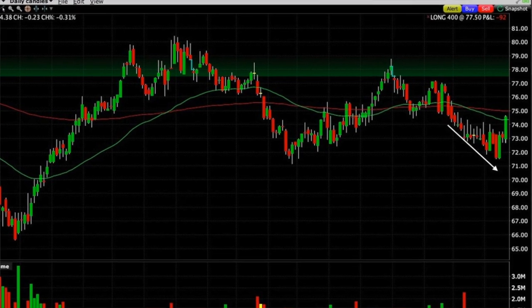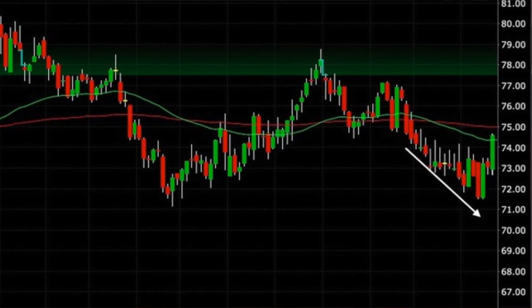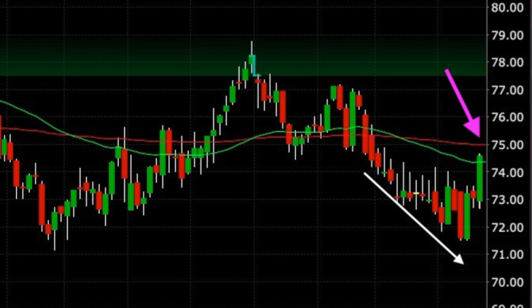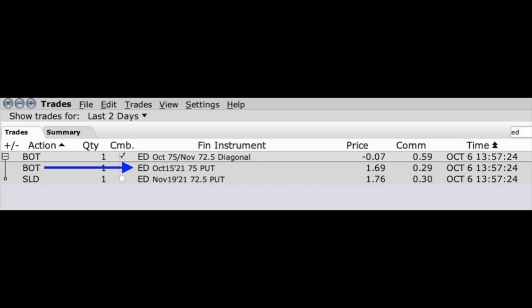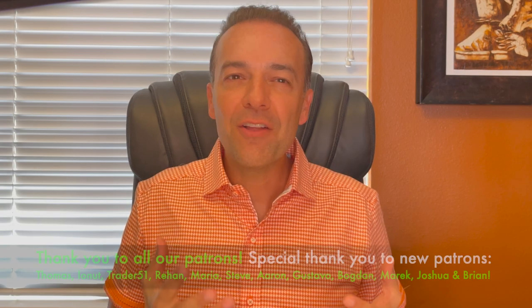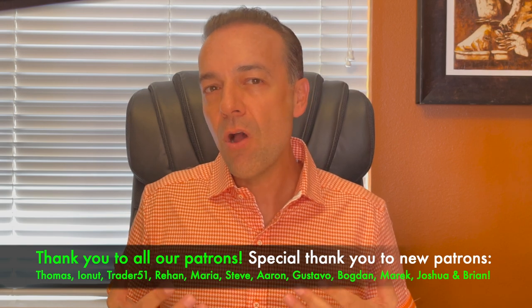Now fast forwarding the chart to yesterday when I did this trade in Edison — at the base of the arrow towards the left side, that's where we initiated this position. As you can see, Edison proceeded to pretty much go straight down until yesterday. Because of the weakness it's showing and that it's now below the 200 moving average, I decided to give myself more room to be wrong and still win in this position. We bought to close the October 15th $75 strike put option — that cost us $1.69 per share — and simultaneously sold the third Friday of November $72.50 put option for $1.76 per share. That means we were able to roll the strike price down by $2.50 per share and still pocket $0.07 per share. This is a nice example of how to handle a put option that's gone against you when you don't feel it's going to rebound anytime soon, and want to give yourself more room to be wrong and still get a win.